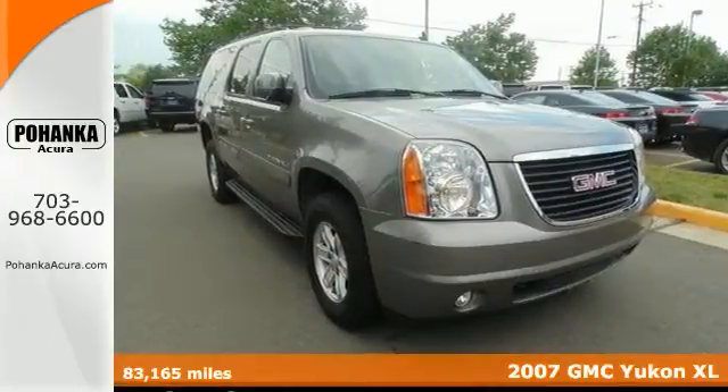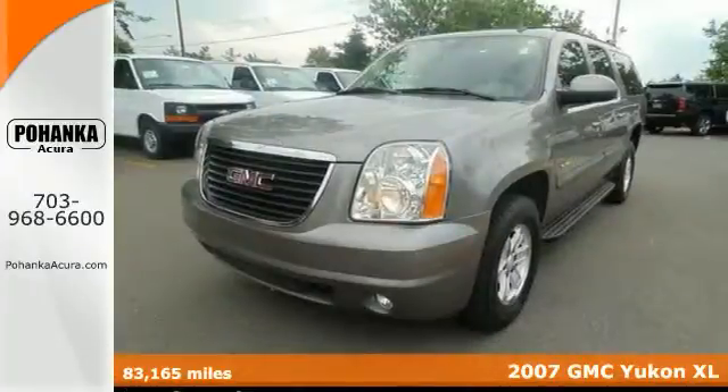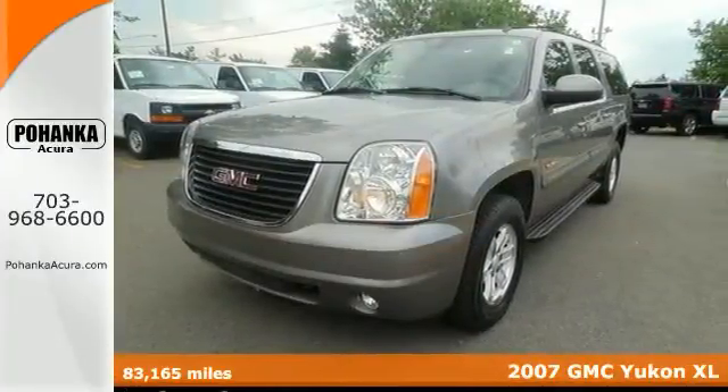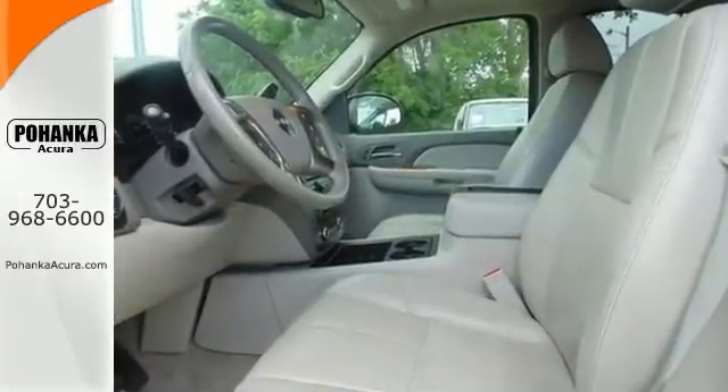Imagine yourself behind the wheel of this stunning 2007 GMC Yukon XL. This Yukon is nicely equipped. It has four-wheel drive, steering wheel controls, and a rear entertainment system.